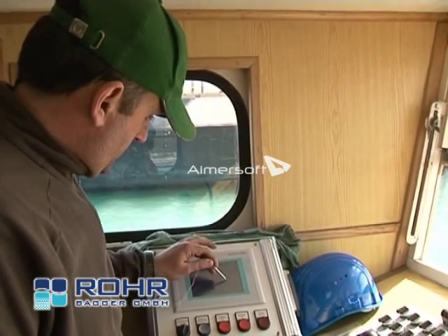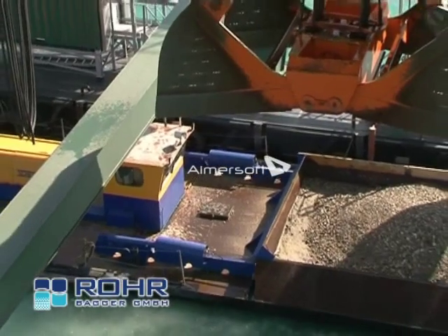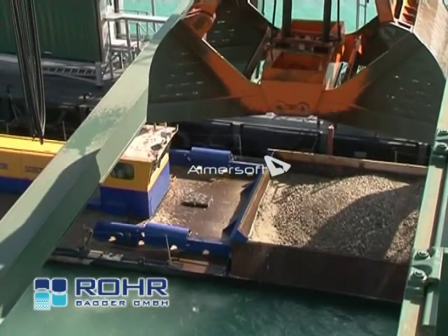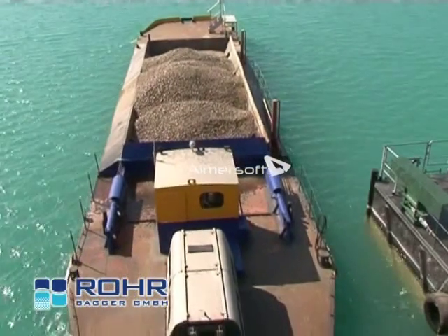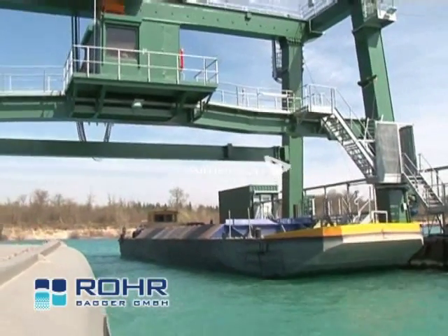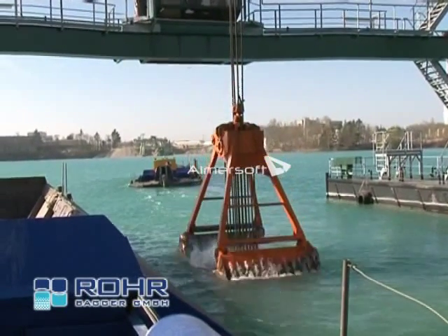A touch panel installed in the barge driver's cabin keeps the driver permanently informed on the processes on the floating grab dredge and, if necessary, he can intervene from the barge. The touch panel permanently displays the barge's floating situation and it offers the possibility of having both ships controlled from each one of the barges. After the barge has cast off, the barge driver starts the automatic loading process of the second barge.